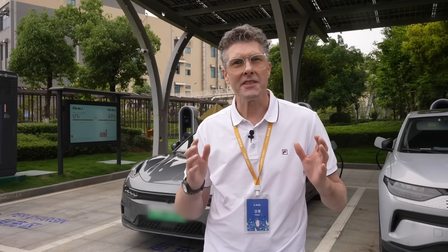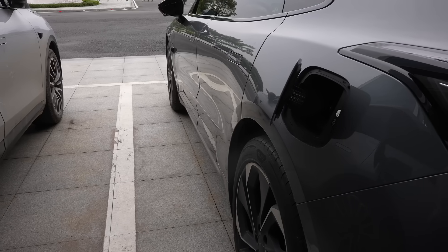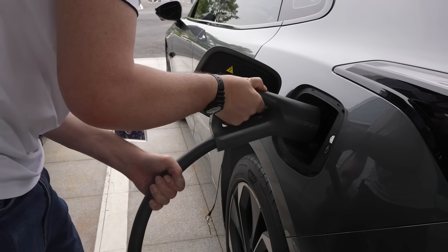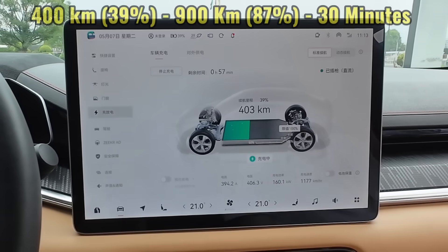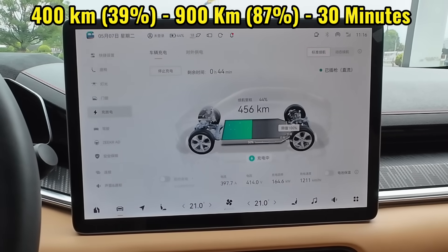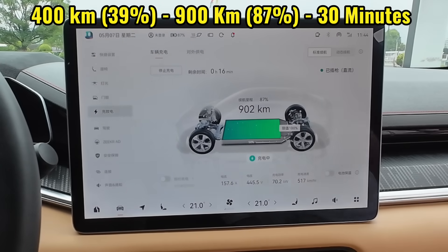We're now going to show CATL's technology in action. The Zeekr 001 behind me contains CATL's Chilin battery, and this can charge very quickly. We're going to show you on a 600 kilowatt charger just how fast these batteries can charge. You take the charging cable — and it's as easy as that. Just like filling a car with fuel, but this time it's electric fuel, not fossil fuel, which is fantastic for the environment.